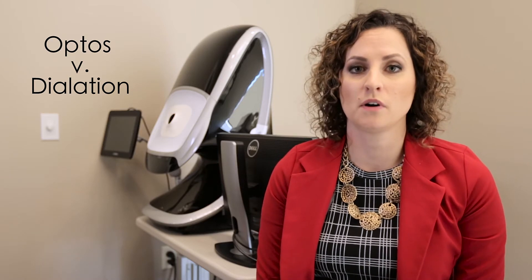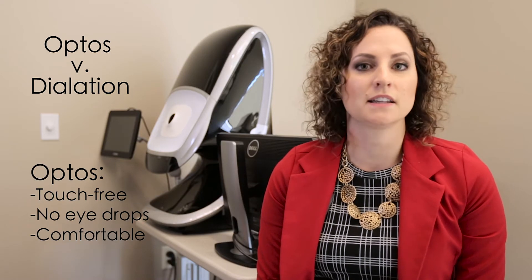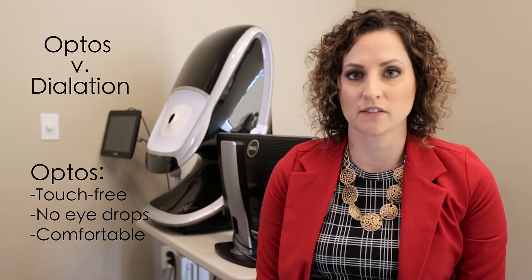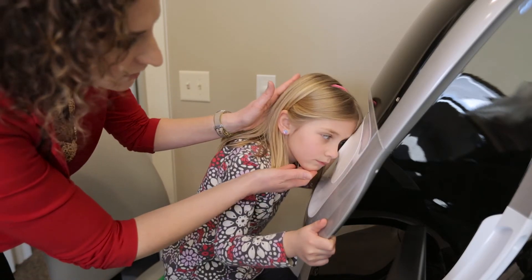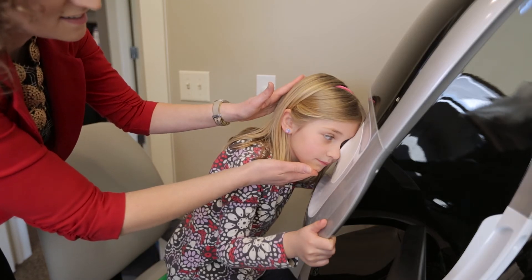So why would somebody prefer to have Optos over dilation? The Optos is an imaging system that takes a mere flash to record the health of the backside of each eye. It is basically touch-free, so there are no eye drops going in the eyes. You get very close to the machine, but nothing does touch you. The flash of the Optos is a very comfortable flash, so those are all the benefits of the Optos machine versus dilation.